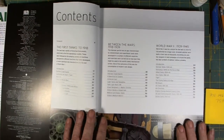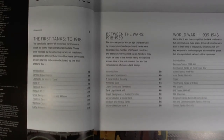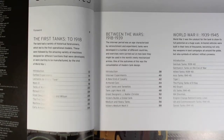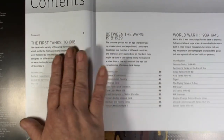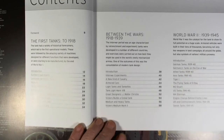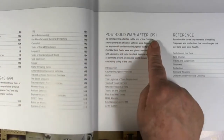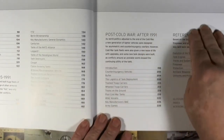Let's look at the contents. I've already perused this. We have the following sections: the first tanks up to 1918, then between the wars from 1918 to 1939, World War II from 1939 to 1945, then the Cold War period from 1945 to 1991, and post-Cold War — after 1991 — which covers modern AFVs, with references and so forth.